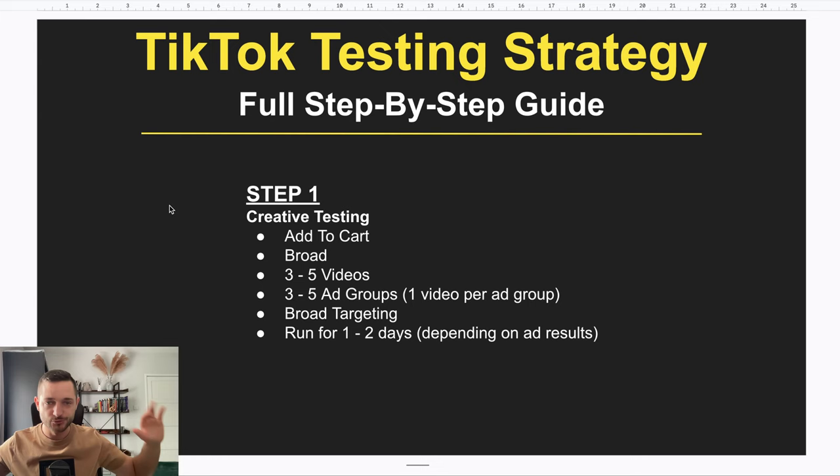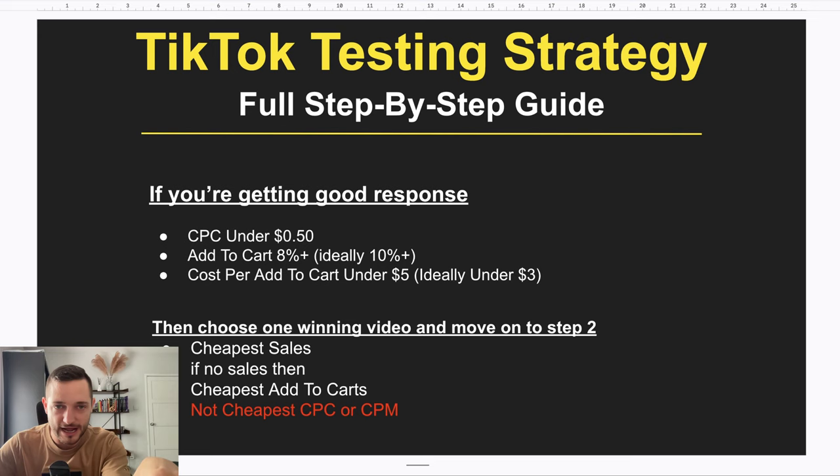Let this campaign run for at least one day — usually 24 hours is enough. You're going to spend anywhere between $60 to $100 depending on how many videos you have, and you'll have enough data to judge what to do next. Let it run for 24 hours then come back and check the data.